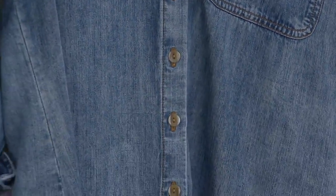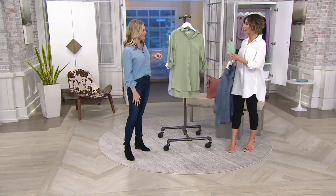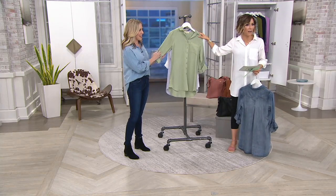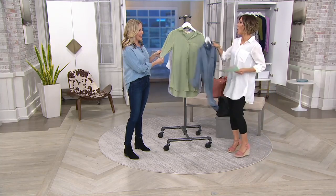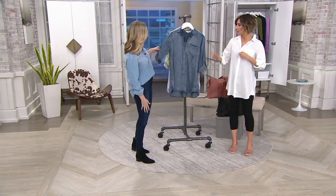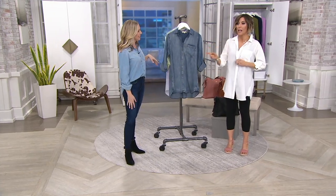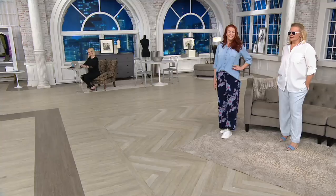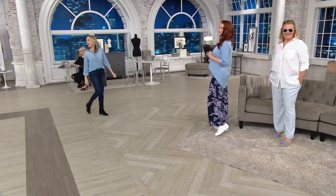The host grabs Pacific Night and lilac, heading to change shirts since Jackie is in white. 1,200 orders have been placed. Michelle is asked to go over to the models and walk through the details - from the collar to the roll tab - while the host changes into Pacific Night.